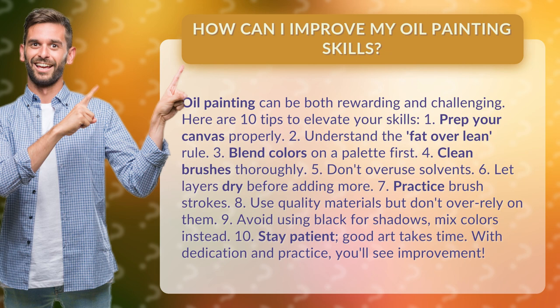1. Prep your canvas properly. 2. Understand the fat over lean rule. 3. Blend colors on a palette first.